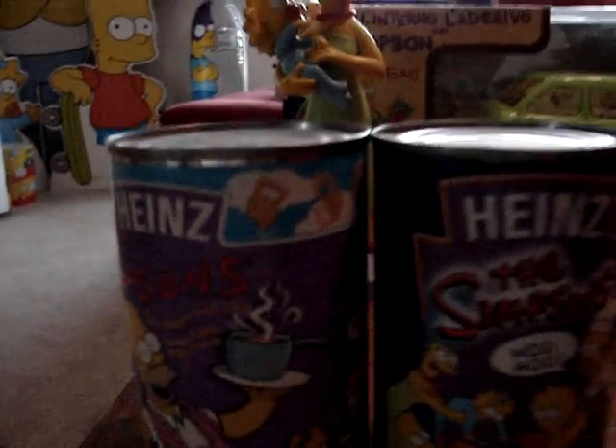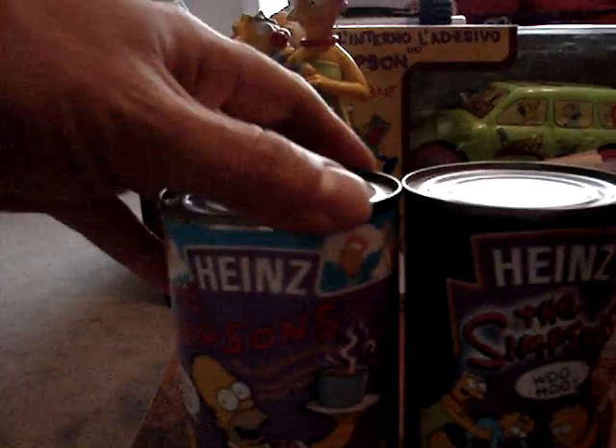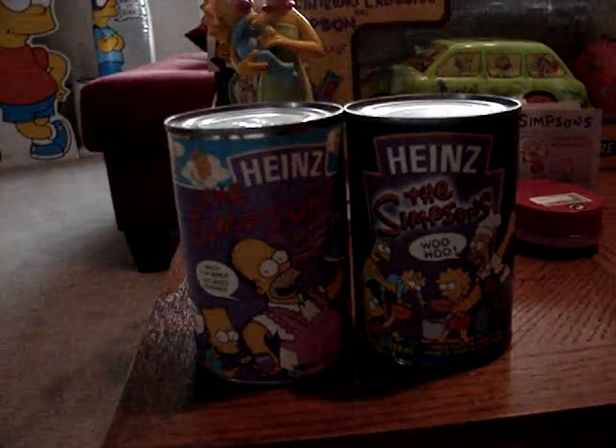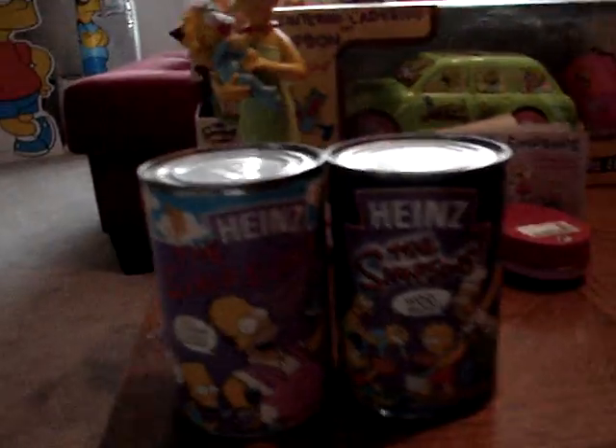As we move to Canada, we have Heinz pasta. I believe this one is from 1994 and this one is from 2004. Same pasta, just a different can and different artwork — both unopened.